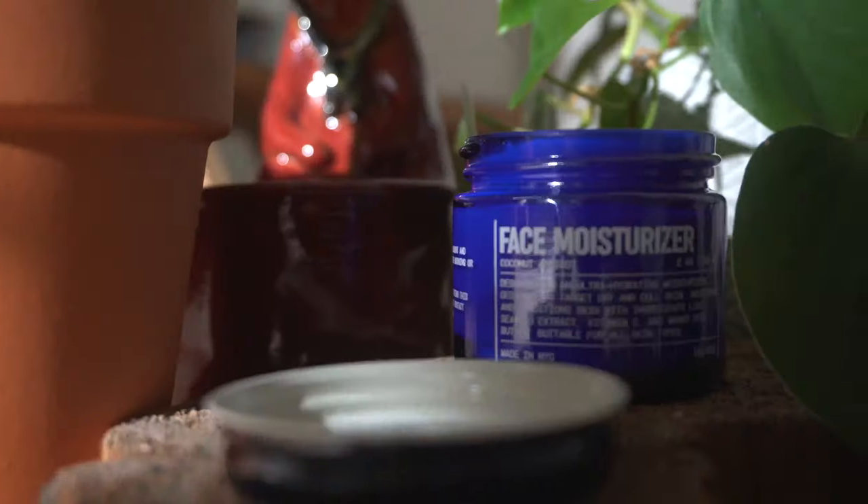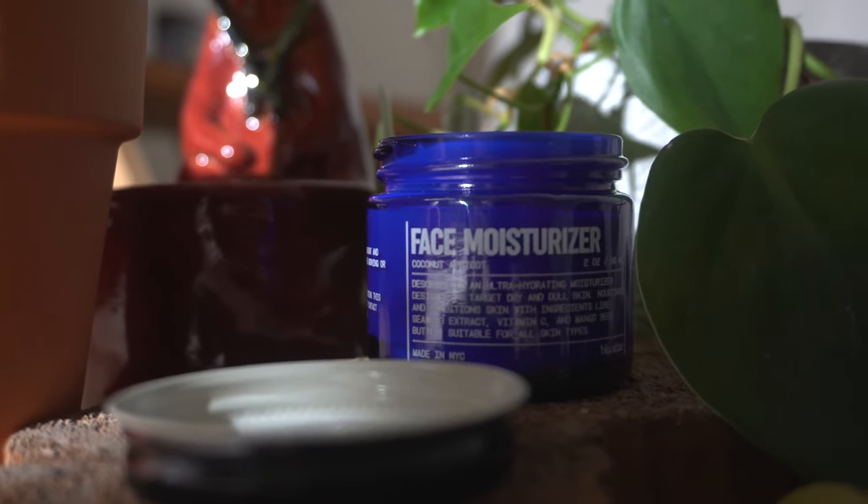They have a lot of hydrating ingredients, including mango seed butter, seaweed extract, and they also have a brightening ingredient which is vitamin C, which of course is going to help out with hyperpigmentation. And they actually just sent me their new coconut and apricot moisturizer.